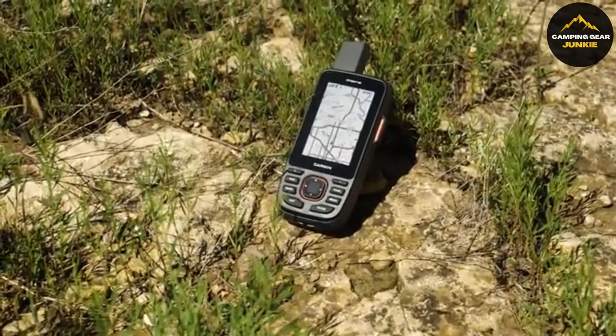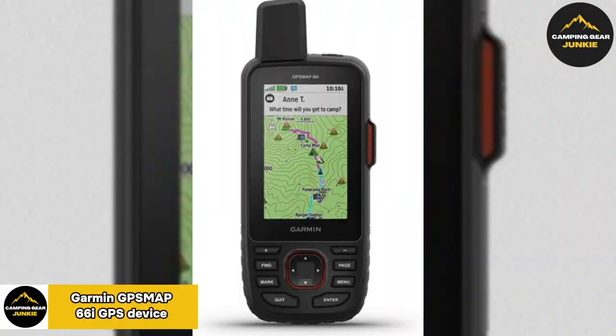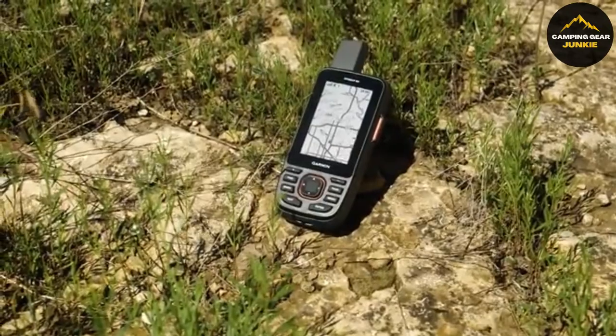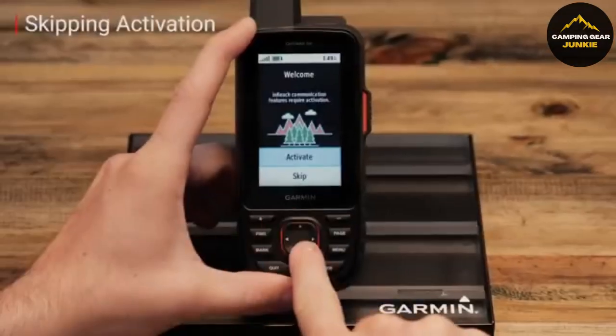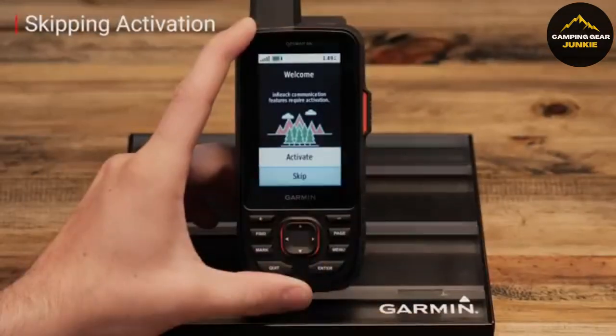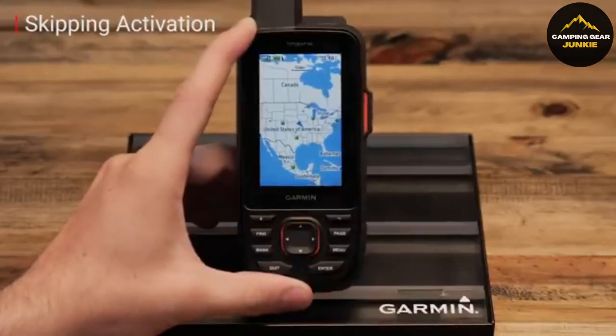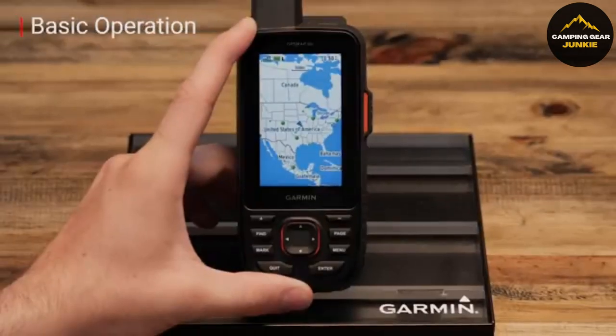Lastly, for those who venture far into the wilderness, the Garmin GPS Map 66i is an essential guide. You can see your maps clearly on its large 3-inch screen that is readable even in bright sunlight. With this device, you can send an SOS signal to a 24/7 search and rescue center and message via a satellite network, although you need a separate satellite subscription for this service.